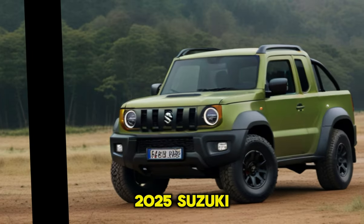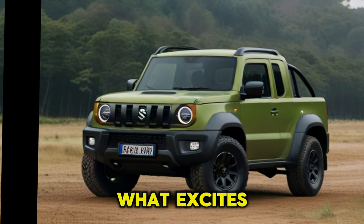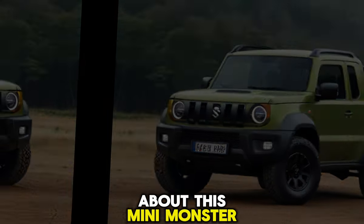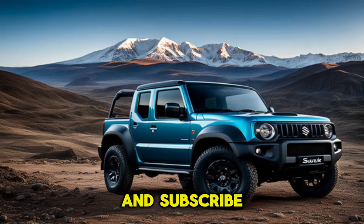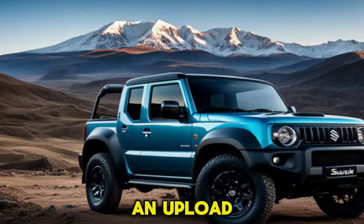So what do you think, gearheads? Would you rock a 2025 Suzuki Jimny Sierra Pickup? Let us know in the comments below what excites you most about this mini monster. Don't forget to like and subscribe for more exciting future car reveals, and hit the notification bell so you never miss an upload.